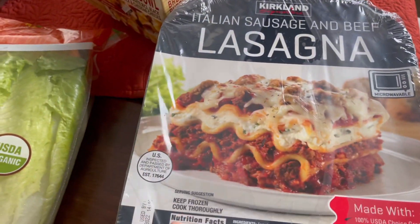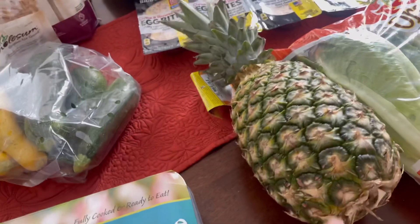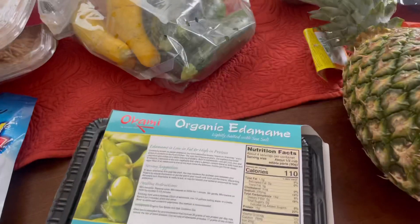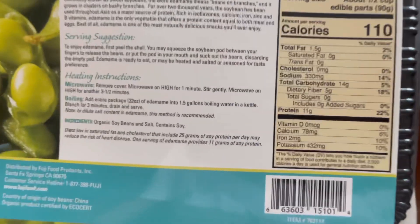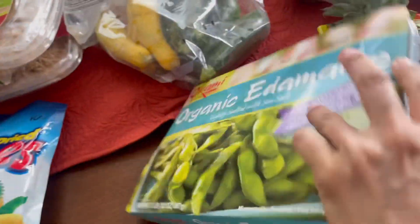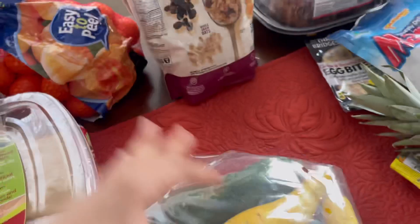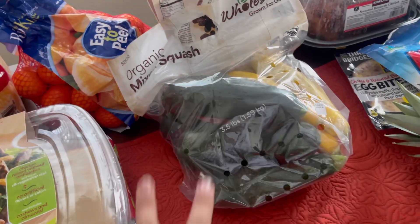We also picked up the lasagna that comes in a two-pack — that's for Anthony. And I saw a pineapple, so I definitely had to pick that up. I'm going to cut it up today for snacks throughout the day. I love these organic edamames — they're so good, only 110 calories for half a cup, and they have 11 grams of protein, which is great. Anthony really likes mangoes for dessert or snacks so he picked those up. And I love squash, so I got a bag to make omelets in the morning or have with my vegetable, rice, and chicken meals.